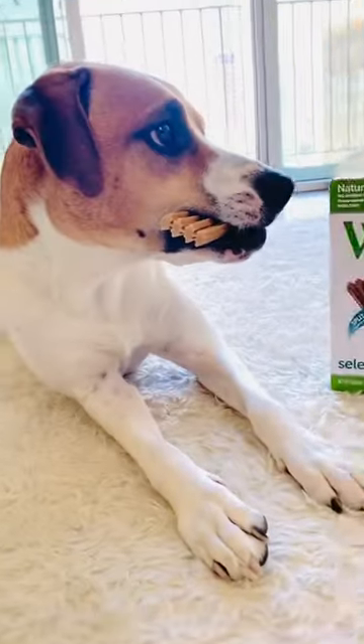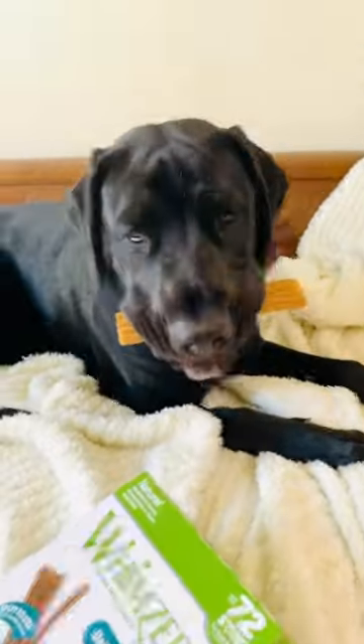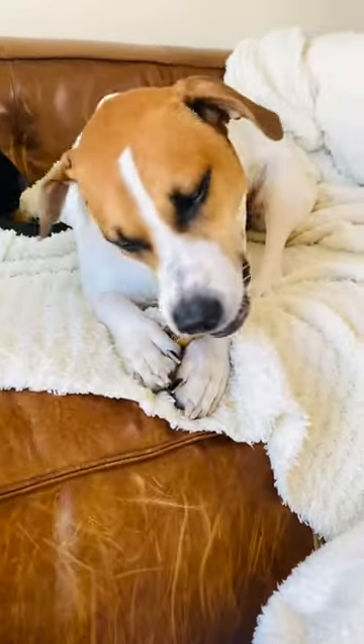I love that they're made with only six primary ingredients, which is perfect for dogs with allergies like mine. And you can break up the sticks depending on the weight of your dog — Whimsy's gives a recommended feeding size.